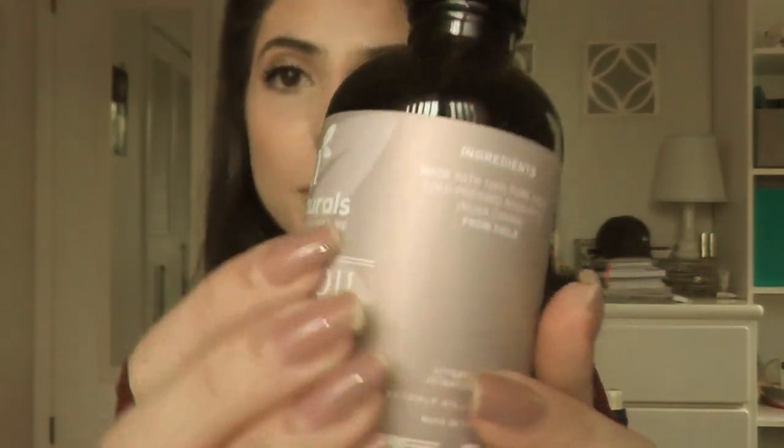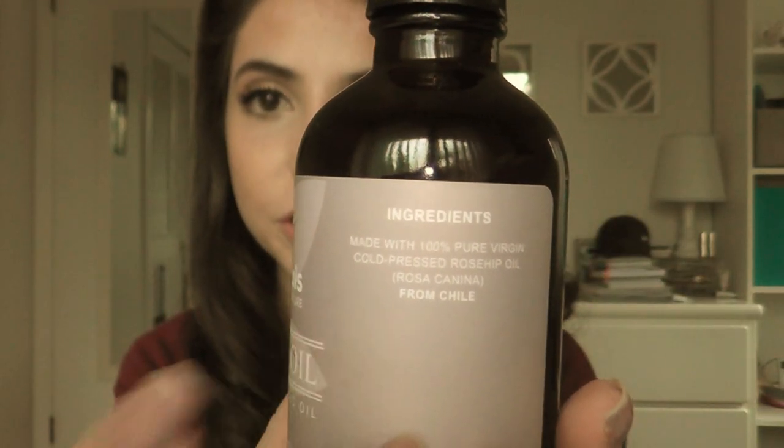Their products are BPA free, cruelty free, organic, and natural. You can tell by looking at the ingredients listed — it's just strictly pure rosehip oil, which is what you get from the seeds in a rose.